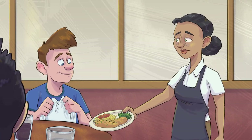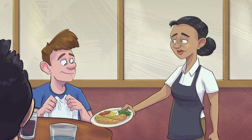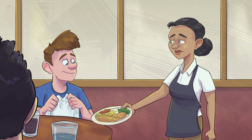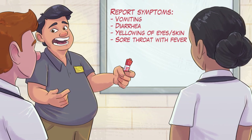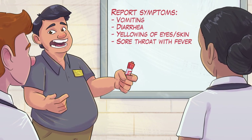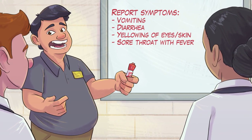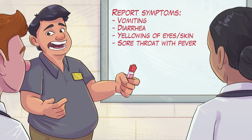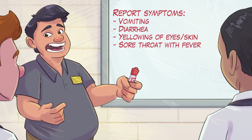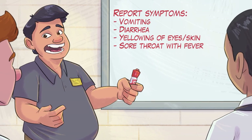Servers can contaminate food even if they don't prepare or cook it. Just like other food workers, servers should never come to work sick. All food workers must report certain symptoms to their manager — these include vomiting, diarrhea, yellowing of the eyes or skin, and sore throat with a fever. Their manager will let them know if they need to stay home and for how long.